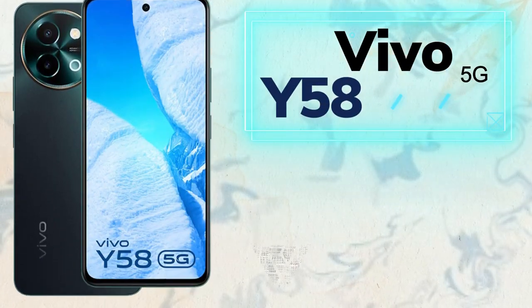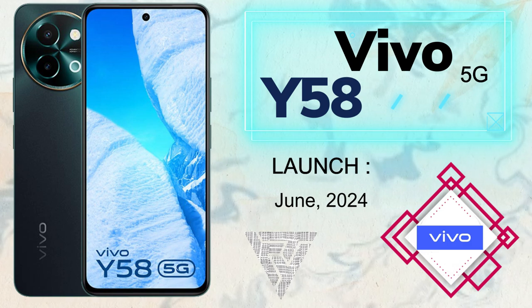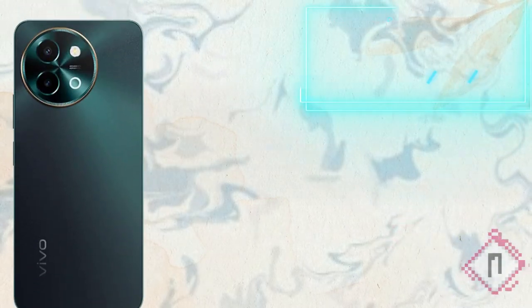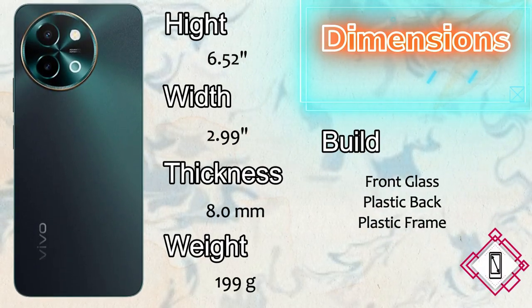Hi guys, today we talk about the Vivo Y58 5G, launched in June 2024. The Vivo Y58 5G dimensions: height 6.52 inches, thickness 8mm, and the weight is 199 grams. The build features front glass, plastic back, and plastic frame.